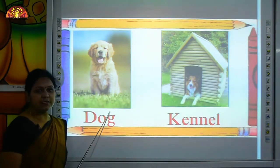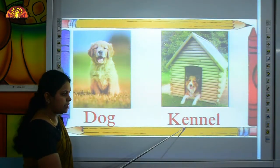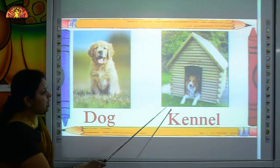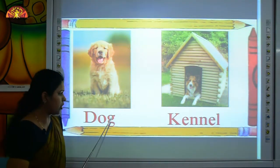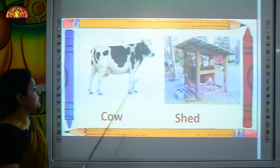Kids, this is a dog. D-O-G, dog. This is a kennel. K-E-N-N-E-L, kennel. The house of a dog is a kennel. The dog lives in a kennel.